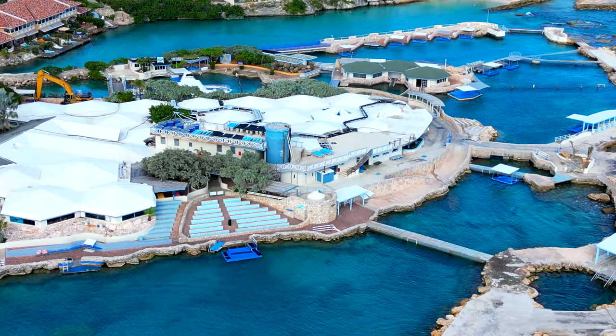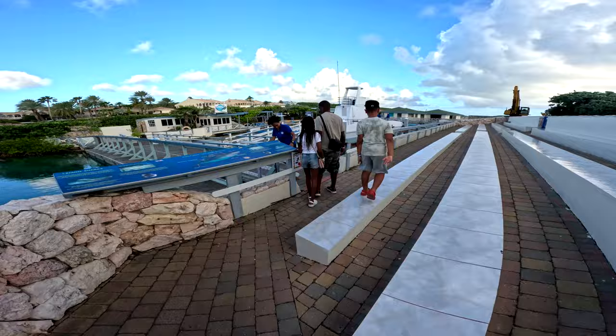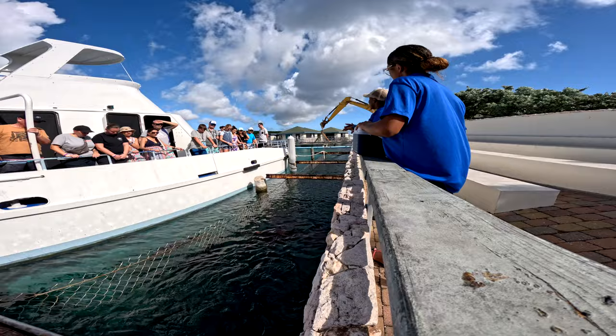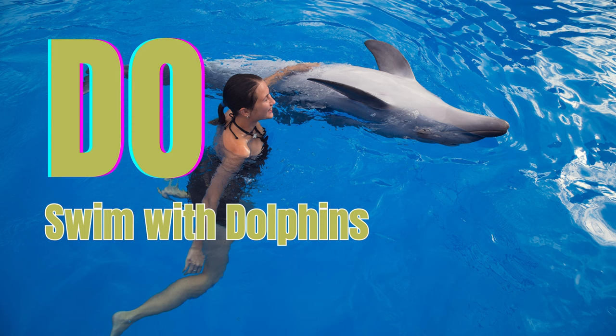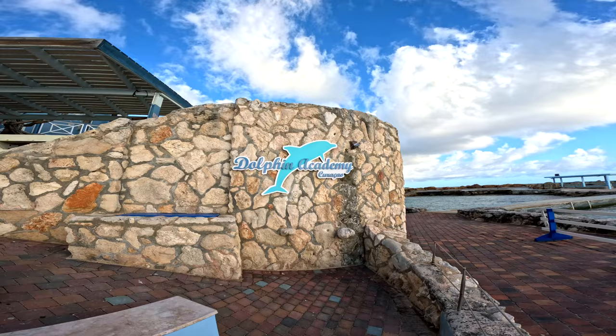The Curaçao Sea Aquarium is a really great place on Mambo Beach. It's an educational and interesting place for both the young and old. You and your children can get up close with some of the sea life native to Curaçao — think feeding flamingos, touching stingrays, and seeing all sorts of fish. You can also swim with dolphins at the Aquarium's Dolphin Academy, which is one of the only facilities in the world that works with trained dolphins in the open sea.